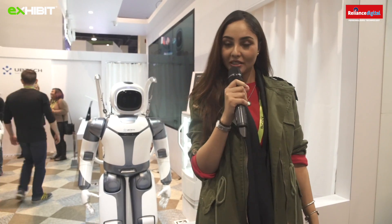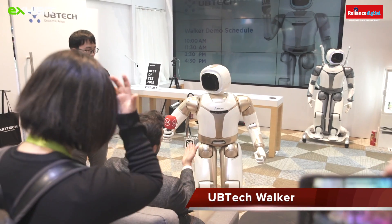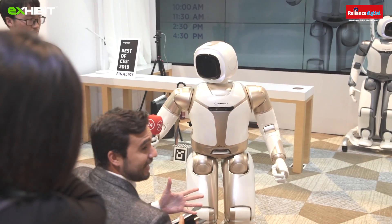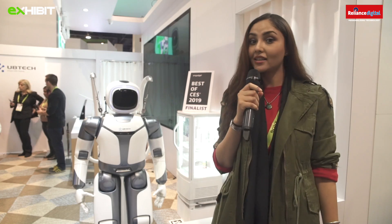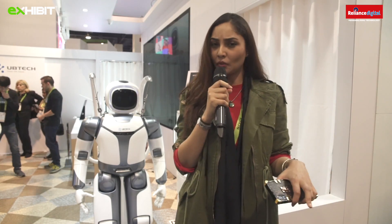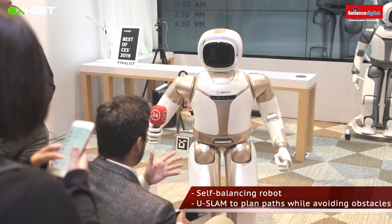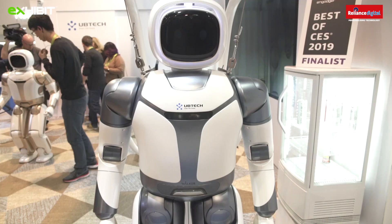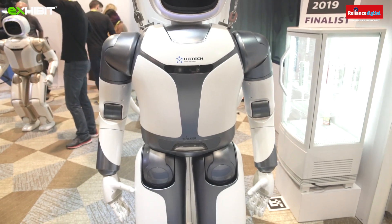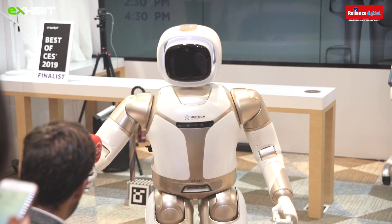We are at UB Tech, the maker of robotic toys. I have with me Walker — as you can see, it has a torso, arms, hands, and a head, which makes it a mini humanoid. Walker walks fairly well on a smooth surface free of obstacles. It's exciting to see how well it can perform in different environments, and I'm certainly looking forward to seeing what Walker becomes capable of as UB Tech continues its development.